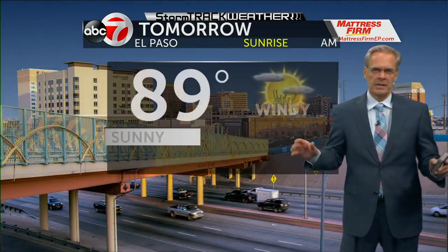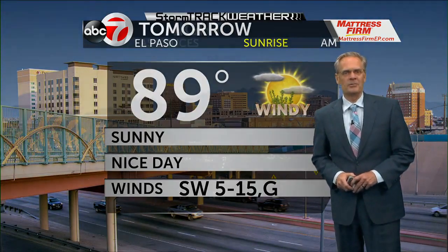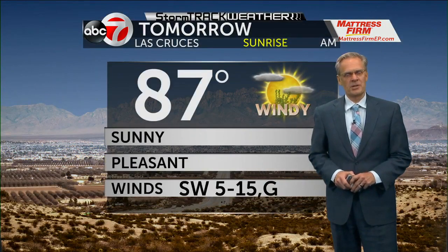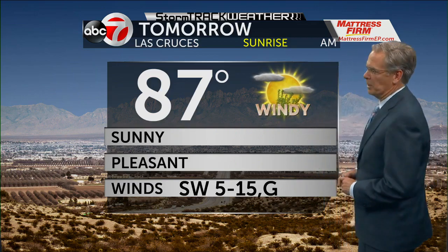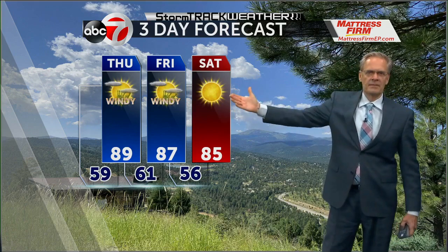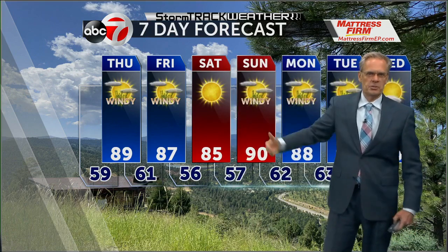Overnight tonight, temperatures are going to be dropping down to 59. No rain in the forecast tonight. 89 tomorrow with lots of sunshine. For Las Cruces, overnight lows down to 52, and your high temperature for tomorrow will climb into the upper 80s. Watch over the next several days — we are going to be dealing with some windy conditions coming our way. 87 on Friday, 85 on Saturday, breezy Saturday with gusts to 25.